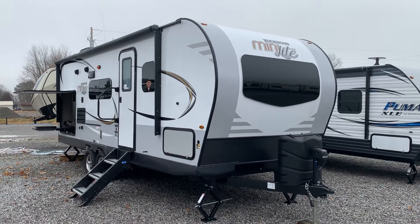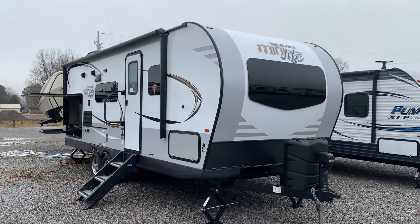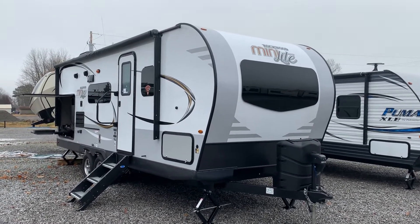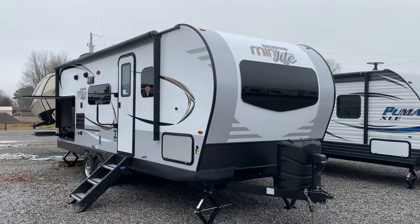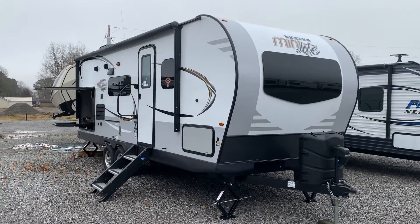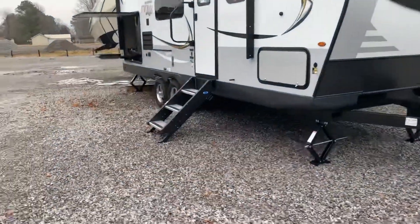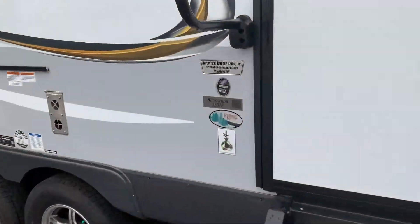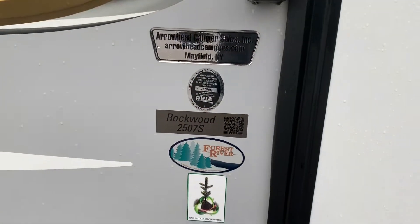I'm Collin Fitzgerald with Arrowhead Camper Sales in Mayfield, Kentucky. I'm going to show you a 2019 2507 Rockwood Mini Light travel trailer by Forest River. It's a single slide unit full of storage, and it's got an outside kitchen on it as well. We're going to go inside first. You'll see the sticker here by the door: 2507S, Rockwood, and then Arrowhead Camper Sales.